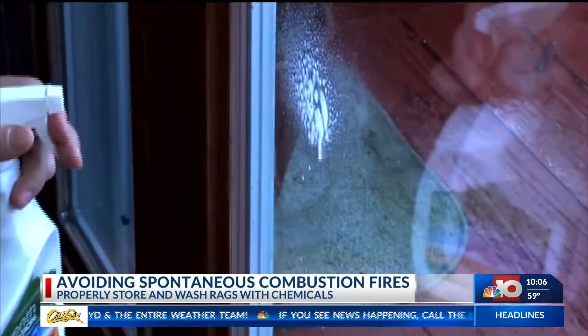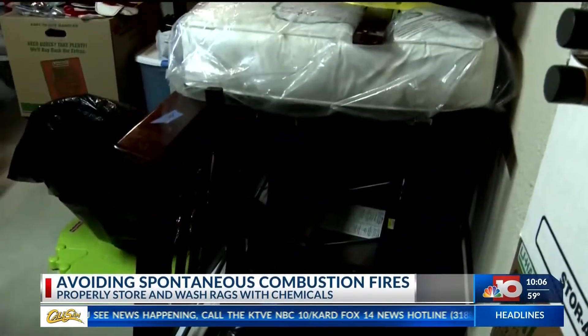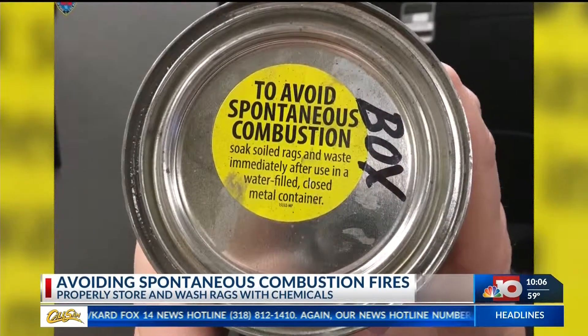Spring has sprung and many use the season as motivation for cleaning or home projects. But with it comes safety hazards. Fire officials want to warn folks how to avoid what's called spontaneous combustion.